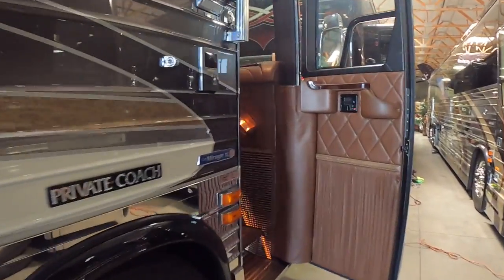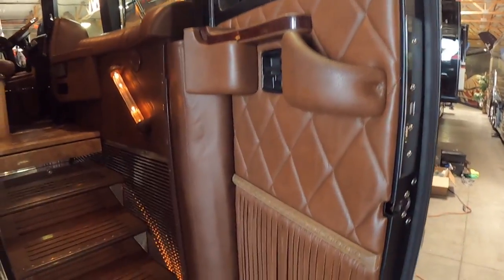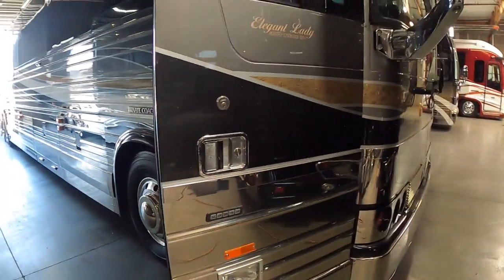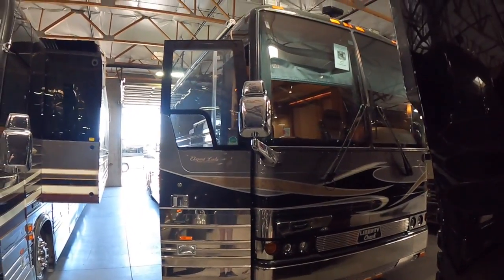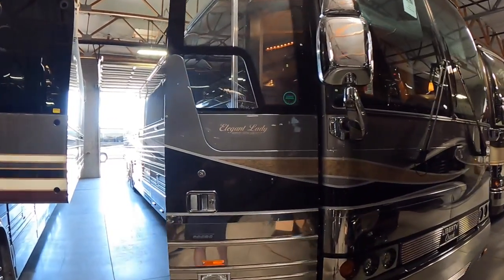But really the cool part about this coach is the inside. You can see this diamond pattern and the leather here in the entryway. This coach has about 132,000 miles on it. It's listed for $399,000 here at Premium Coach Group in Gilbert, Arizona.